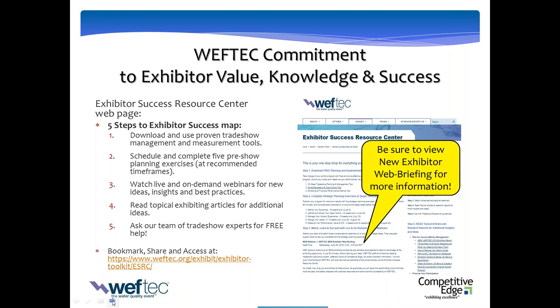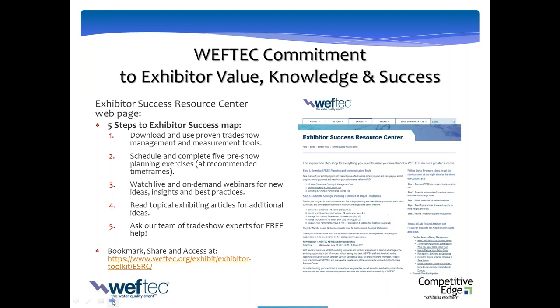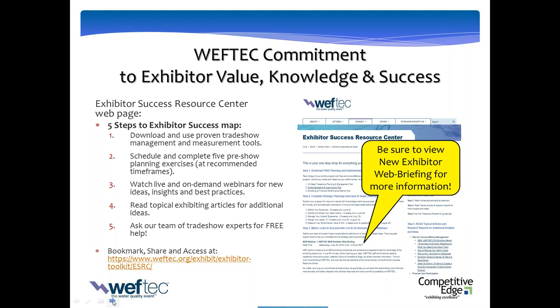Please spend a little bit of time at the Exhibitor Toolkit at the Exhibitor Success Resource Center, as well as the other pages on the Toolkit. The Resource Center has a lot of tools, documents, and downloads for you, as well as our prior webinar, the New Exhibitor Web Briefing, which really tackles some of the nuts and bolts of exhibiting, whereas this webinar is really more dedicated to marketing and ways to be seen.